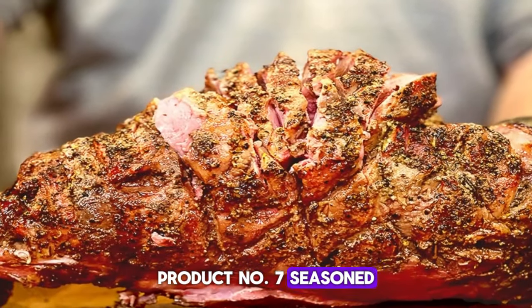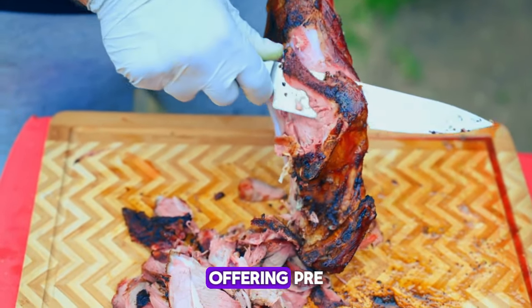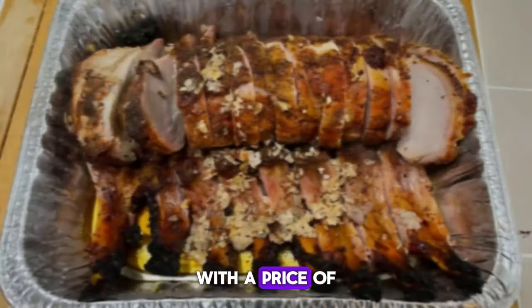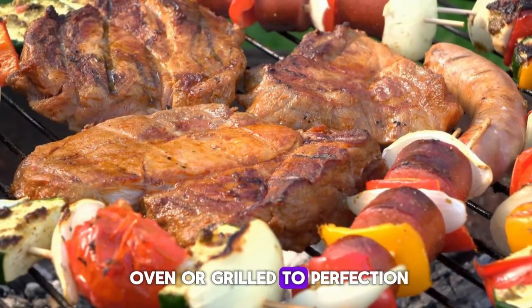Product number seven is Seasoned Leg of Lamb. Simplify your meal preparation with the Seasoned Leg of Lamb, offering pre-seasoned convenience for delicious dinners. With a price of $6.99 per pound, whether roasted in the oven or grilled to perfection, this is a great option for your next meal.